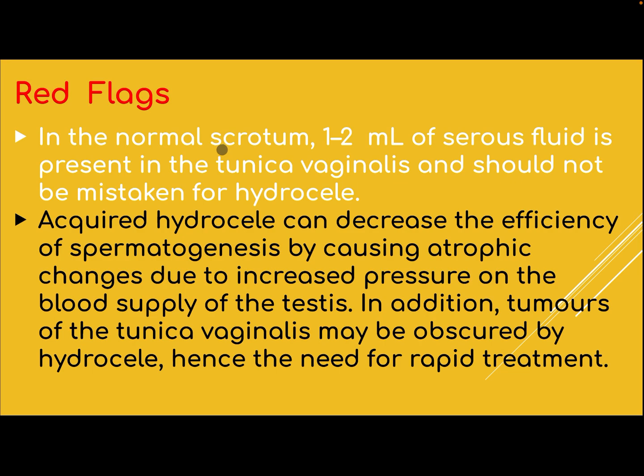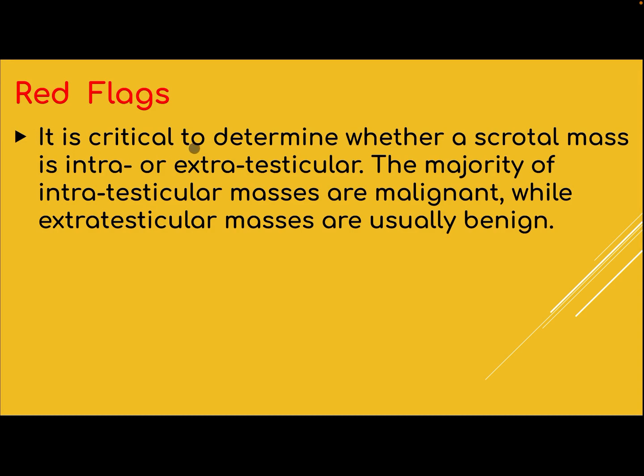Red flags. In the normal scrotum, 1–2 mL of serous fluid is present in the tunica vaginalis and should not be mistaken for hydrocele. Acquired hydrocele can decrease the effectiveness of spermatogenesis by causing atrophic changes due to increased pressure on the blood supply of the testis. Tumors of the tunica vaginalis may be obscured by the hydrocele, hence the need for rapid treatment. It is critical to determine whether a scrotal mass is intra- or extra-testicular, as the majority of intratesticular masses are malignant while extratesticular masses are usually benign.